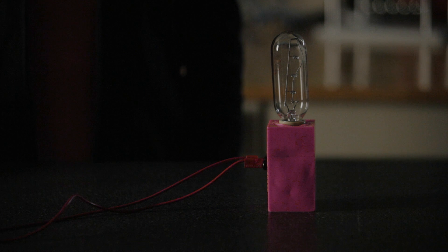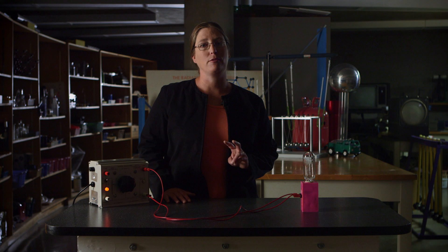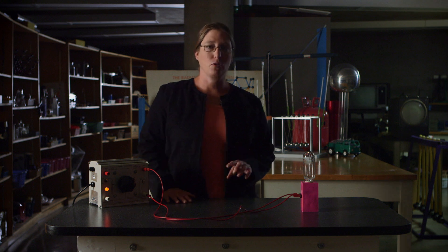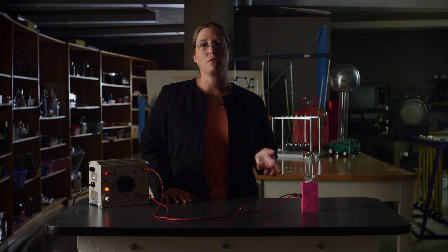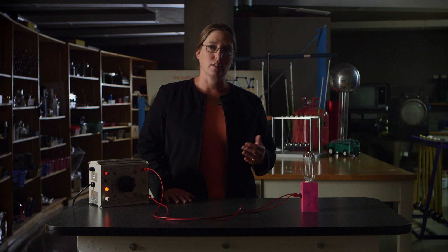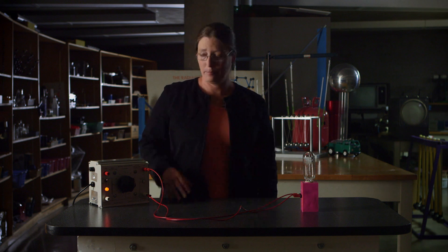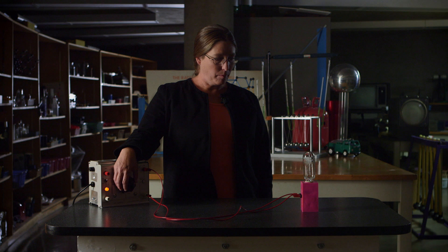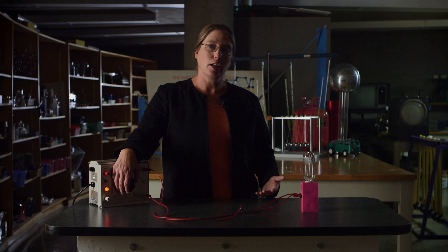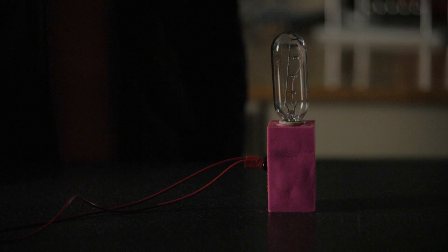I have here an incandescent bulb that I can use to demonstrate this same effect. We have two cameras — one fitted with a filter that filters out some of the light, so when you see the light bulb through that camera it's going to look fainter so you can see the color better. The other camera will show the change in brightness more clearly. I'm going to start by turning this giant dimmer switch just a little bit so there's a little bit of current running through the light bulb.